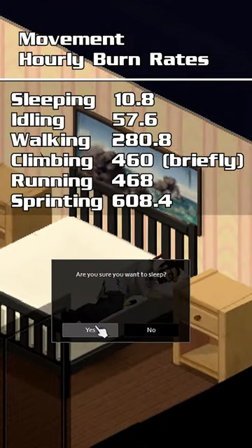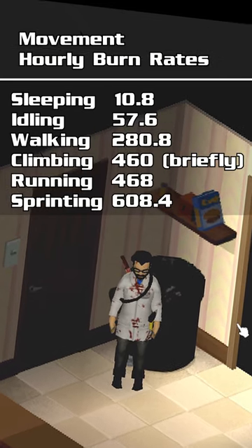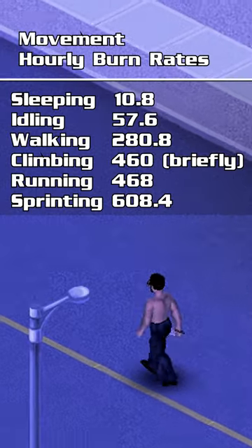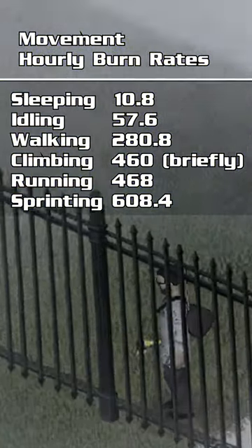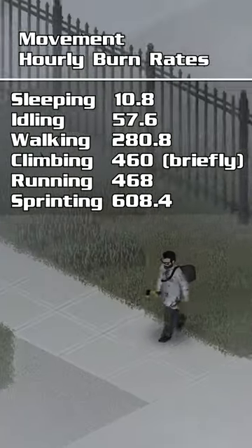Sleeping burns only 10.8 calories per hour. Then for idling — just standing there — your hourly burn rate is 57.6. Walking, your rate is 280.8. If you're climbing a fence or a window, you'll burn 460 calories per hour. Of course, it doesn't take an hour to climb a fence, so that's just a short spike in your burn rate.